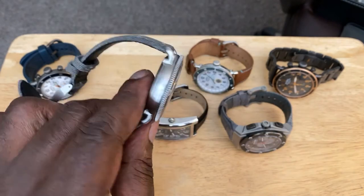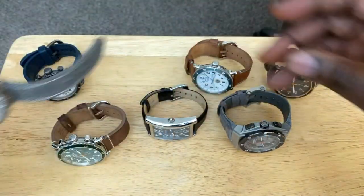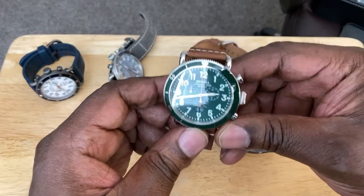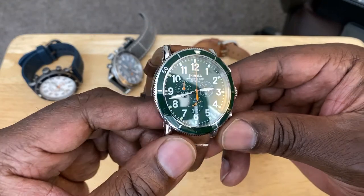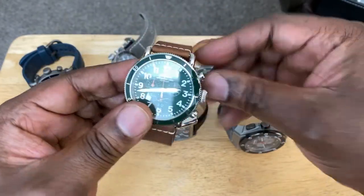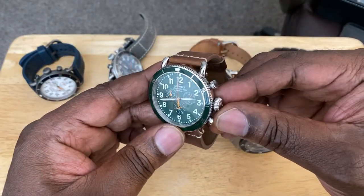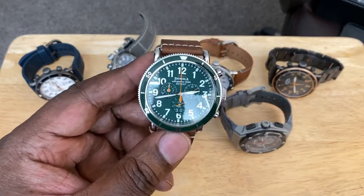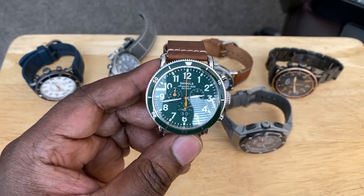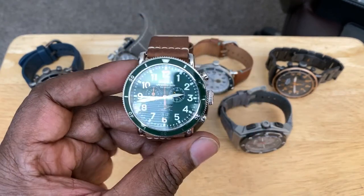We have the gray dial with white on a brushed stainless steel case. Moving on to the next one — a very sought after one for me — this is the green one with white indices and orange accented hands. This one is on a polished stainless steel case and a stitched horween leather strap. Again screw-down crown, pushers for the chrono functions, and a nice matching green bezel. I love that color — it really pops. The tone of green they use, I just love the look of that one.